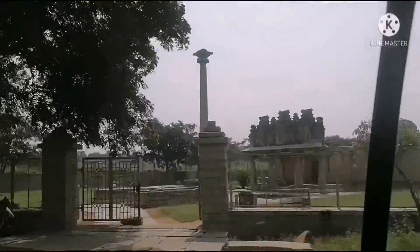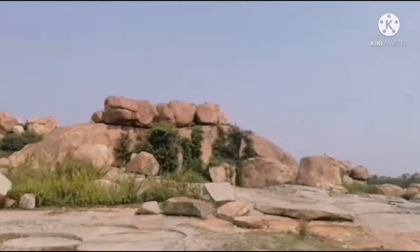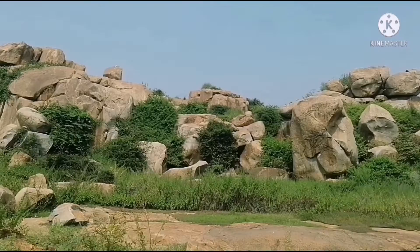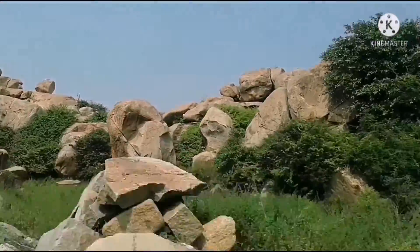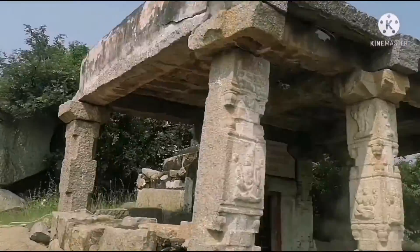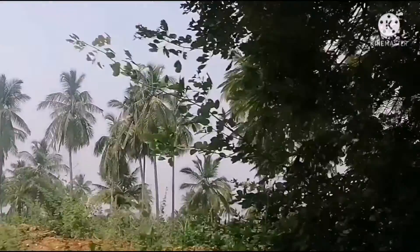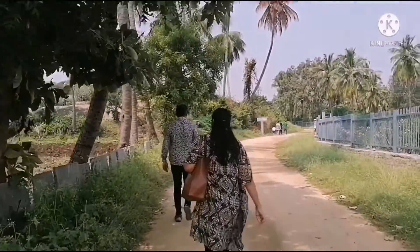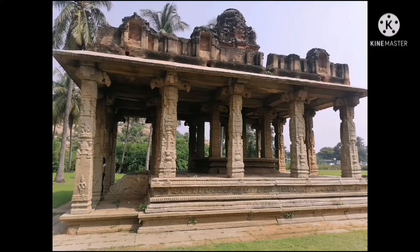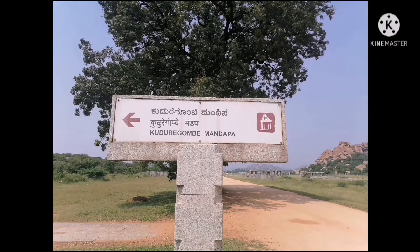Good morning! Day 2 in Hampi and we are heading towards the Vitala Temple. We are walking towards the Vitala Temple after parking the vehicle — there is a long walk.